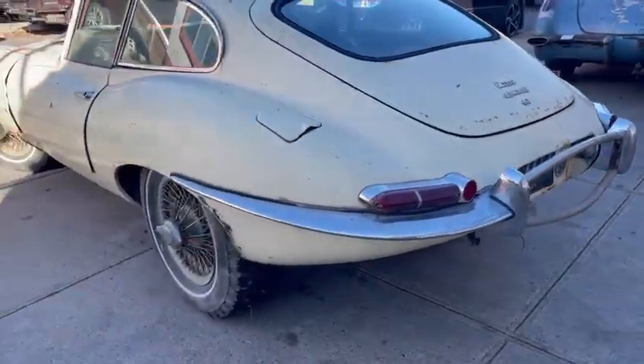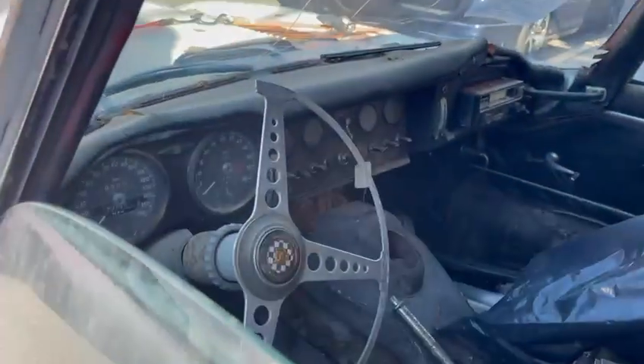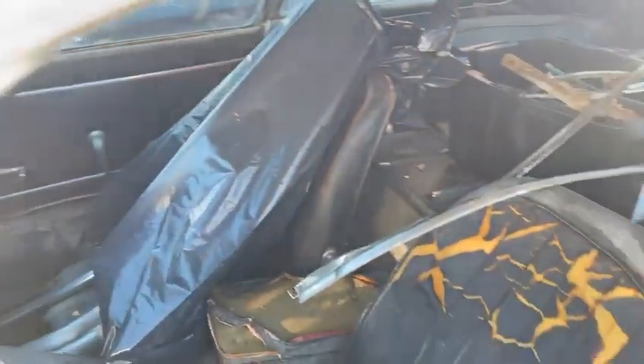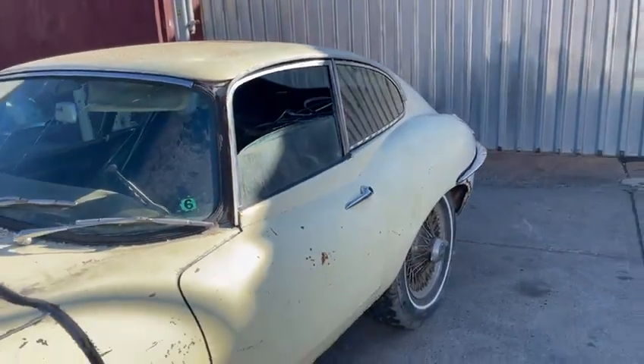It comes complete, original, and fully intact. It's been sitting for many years and is not currently running, but this is the ideal car to restore — an iconic E-Type, desirable covered headlight Series 1 3.8 Coupe. An exciting opportunity that's not to be overlooked by any collector or enthusiast of the marque.